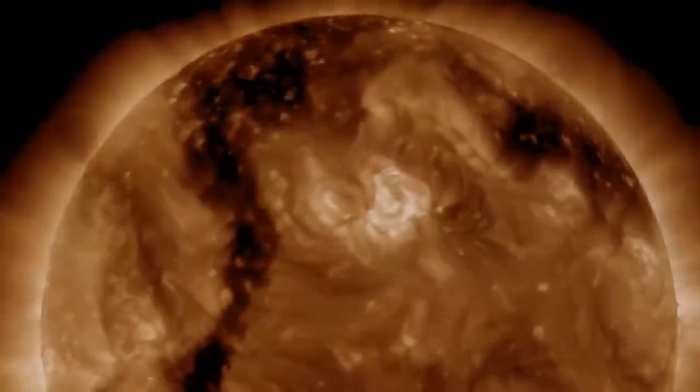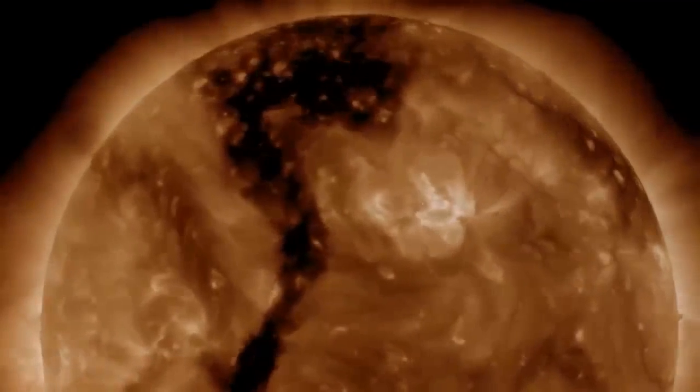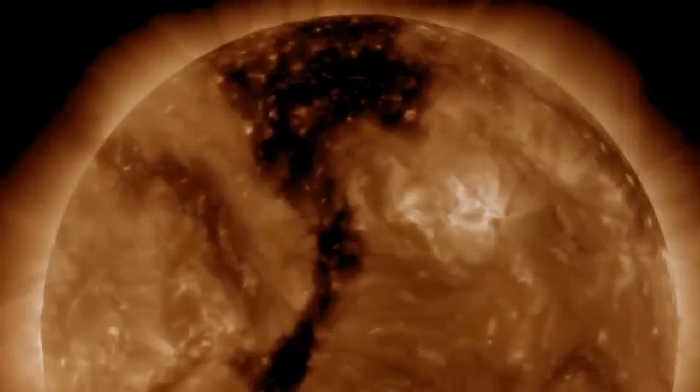Even though the Met Office only predicts a moderate G1 geomagnetic storm, it may be sufficient to boost aurora displays at higher latitudes.